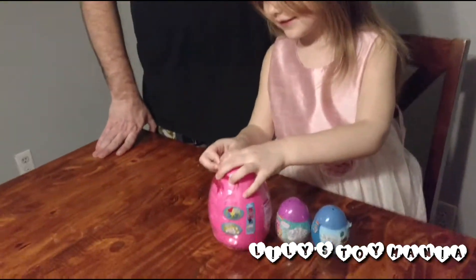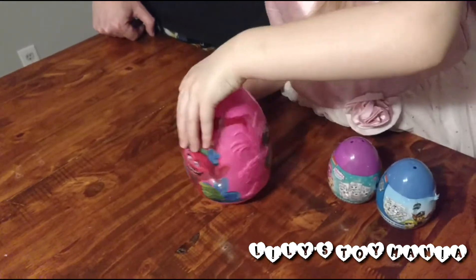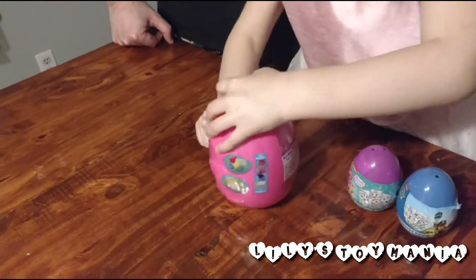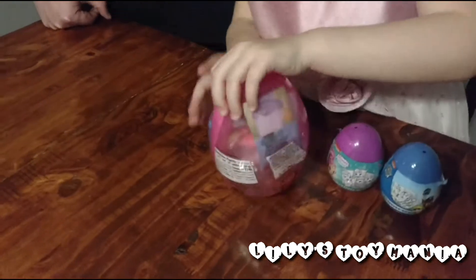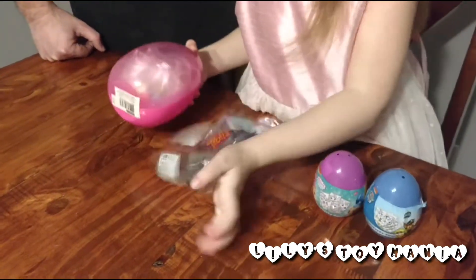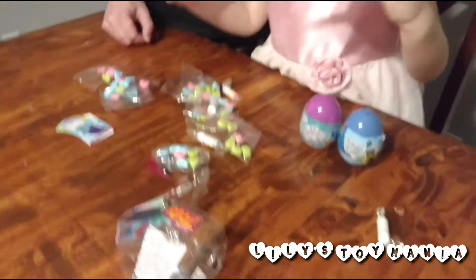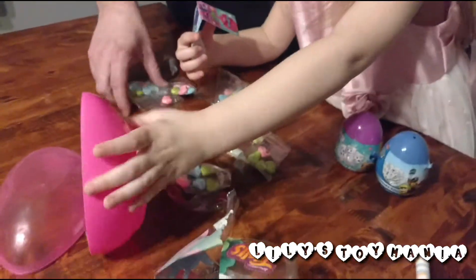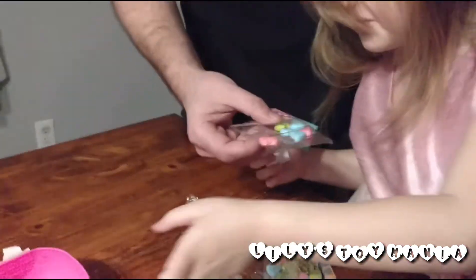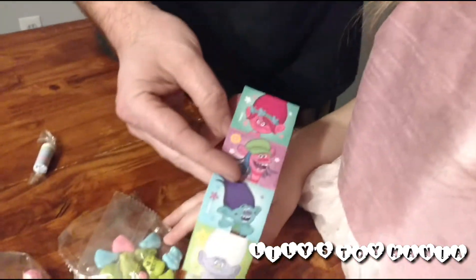I'm going to start with this one. There you go, let's pop it up. Look at all that stuff! So we've got all kinds of wizards, noodles, candies, and we've got Trolls stickers. Little stickers.